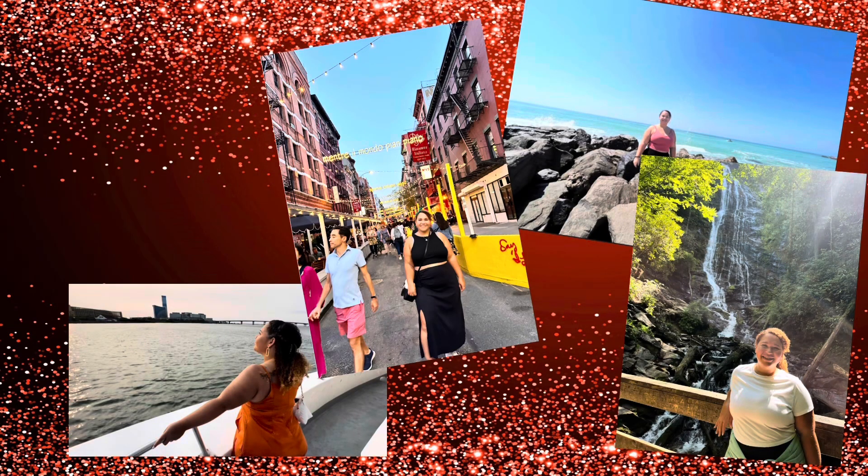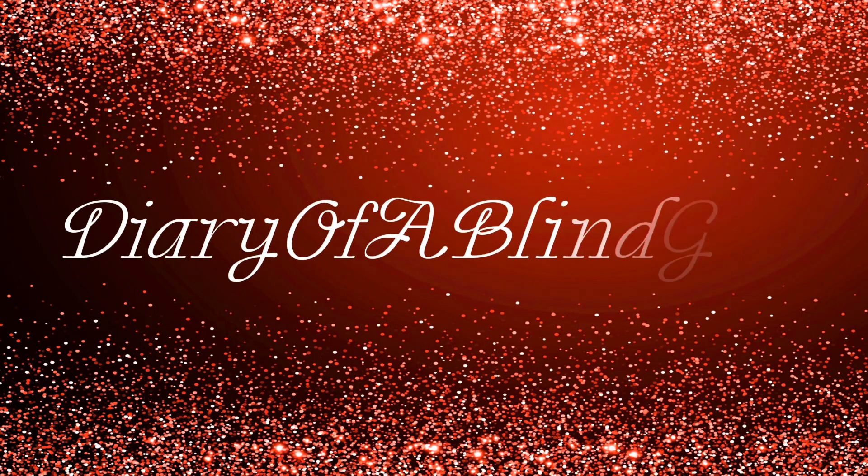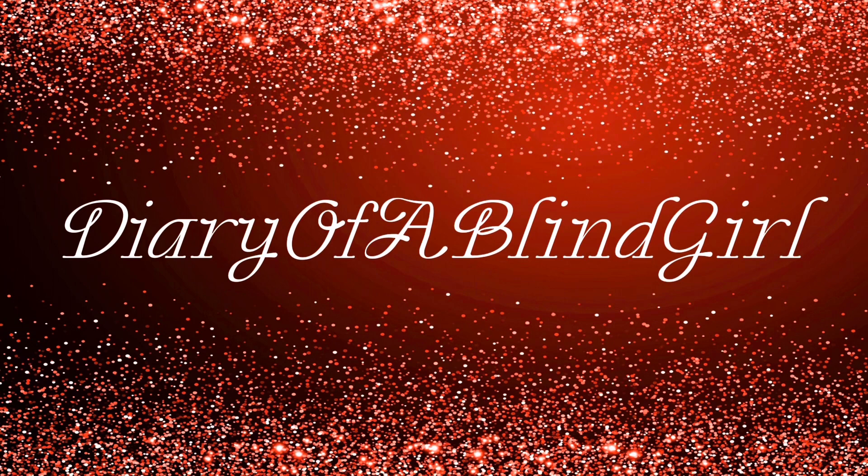I have one single pair of earrings and then a bunch of sets to share with you guys. We're just going to hop right into the A New Day brand and then after that we'll hop into the Wild Fable. All of these were under ten dollars — some were six dollars, some were eight dollars — so that's basically the price range. Super affordable and so cute and trendy.